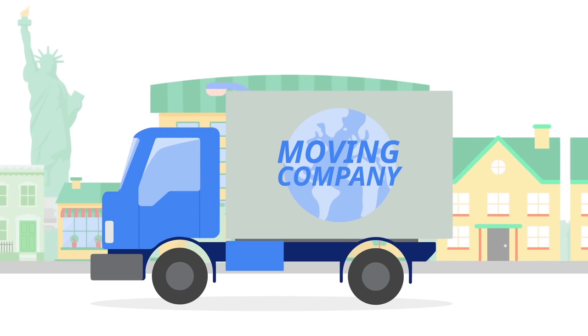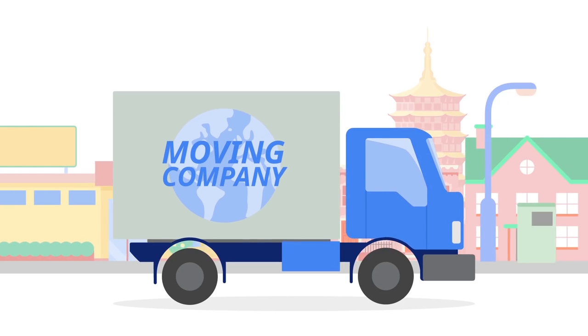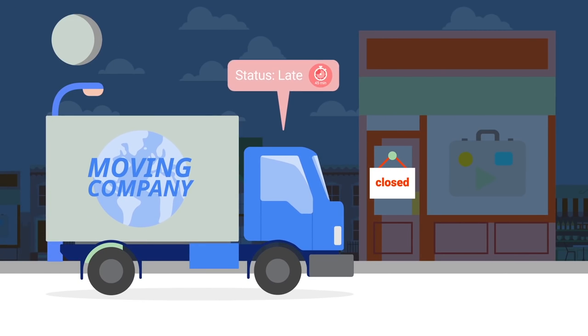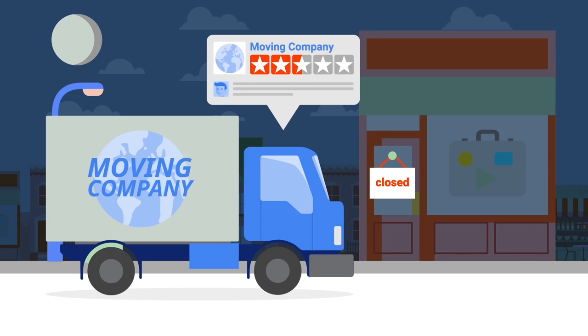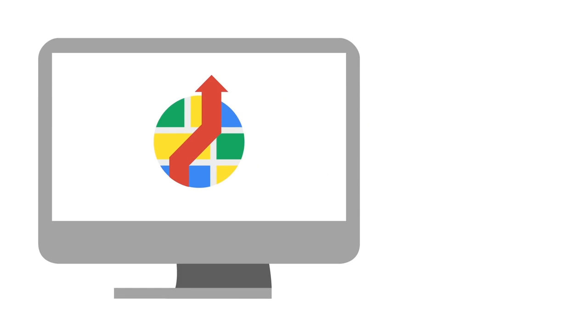A moving company provides furniture delivery and returns for clients all over the world. Recently, this moving company has faced a challenge: their current back-end system can't accurately predict when their trucks will show up for deliveries, frustrating their customers. To solve this problem, they looked to Google Maps APIs.